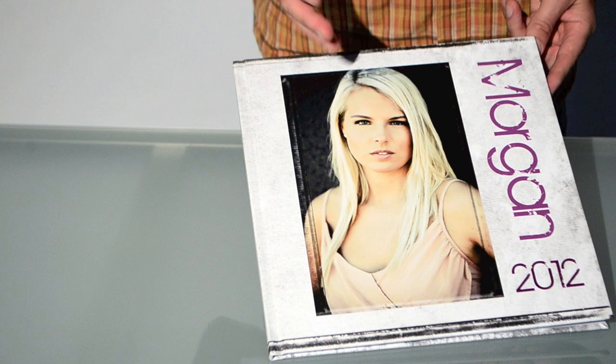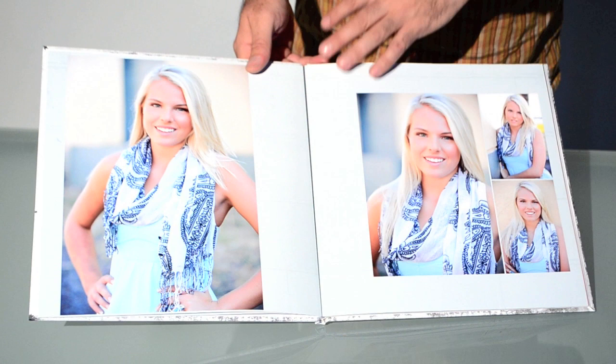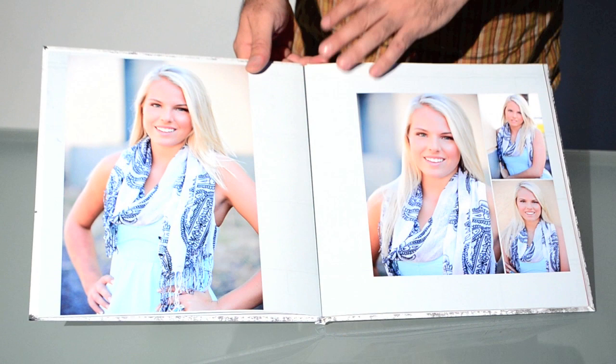One thing I love about Shared Ink is the binding — it's beautiful, no bumps. The cover just looks really luxurious, unlike other companies where it's shiny and doesn't look great. When you open it up there's a nice vellum piece inside, and their printing is unbelievable — they serve big commercial clients as well as portrait photographers. The lay-flat binding is so much nicer than anything else on the market. Seniors love them and they're a great upsell.